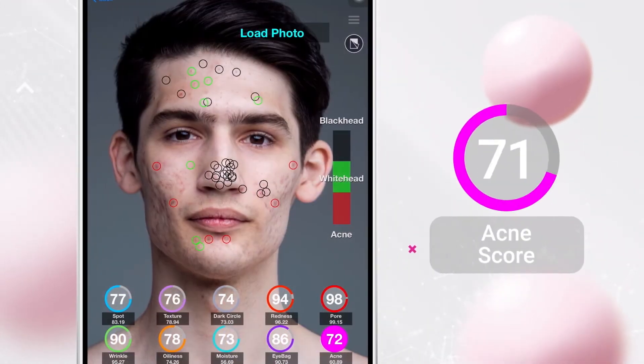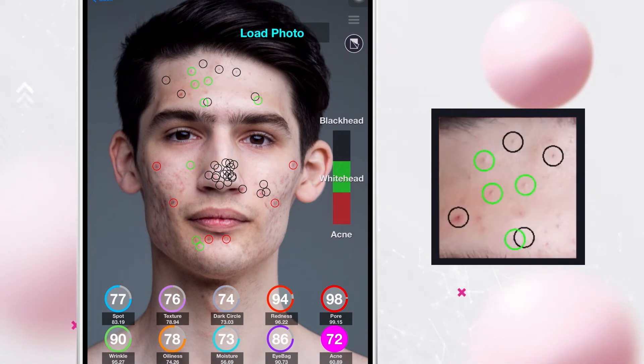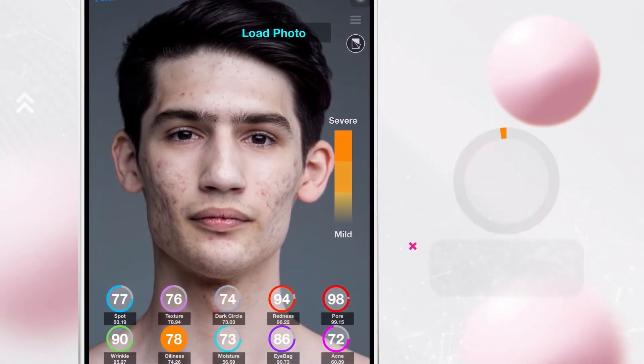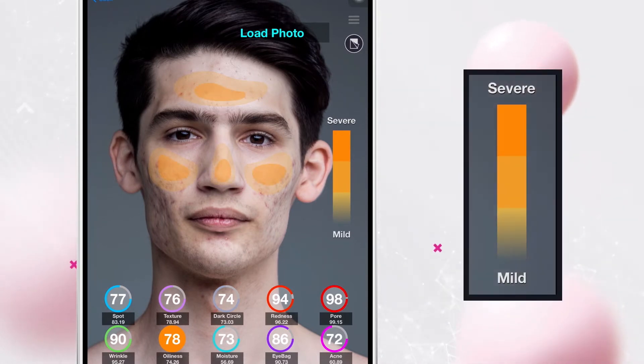The highly advanced technology can even differentiate pimples at different stages in their life cycle. The solution then highlights the results through an interactive AR overlay. The user's unique skin concerns are presented right on their face, allowing them to receive their results in a visual and engaging way. Additional information, such as the severity of a particular issue in different areas of the face, is conveyed by differences in colour depth and intensity — the darker the colour, the more severe the result.